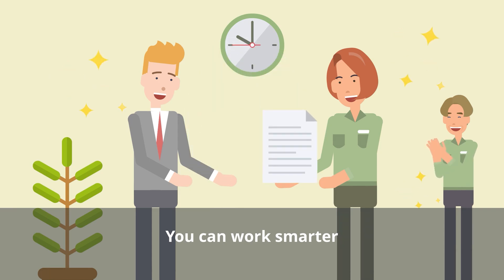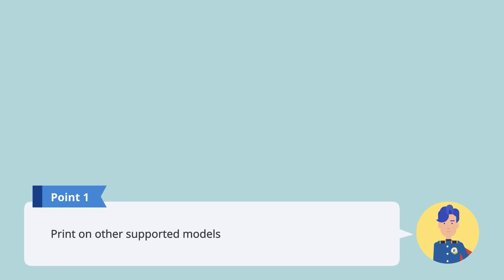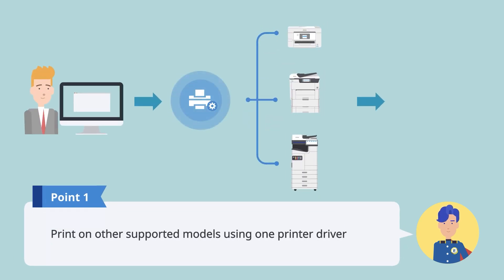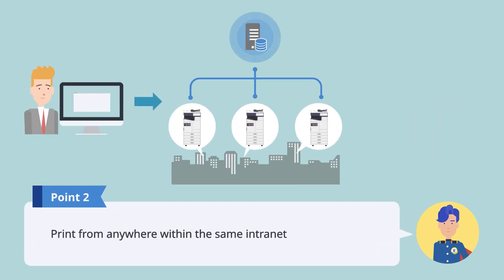Work smarter, not harder. As long as they support this function, you can even print on different models using one printer driver. You can print from anywhere within the same intranet, and that includes other locations.